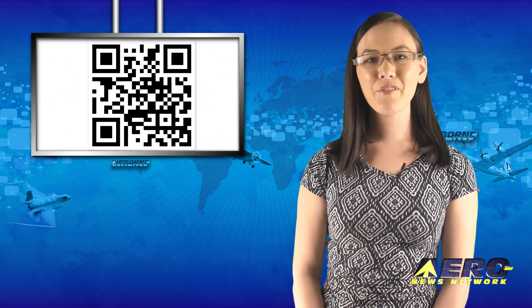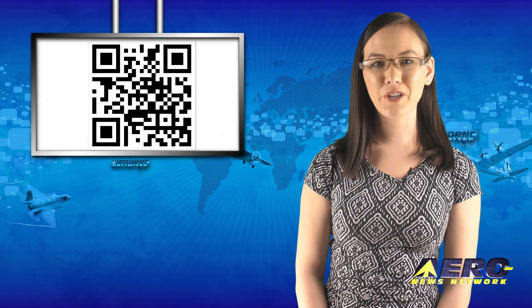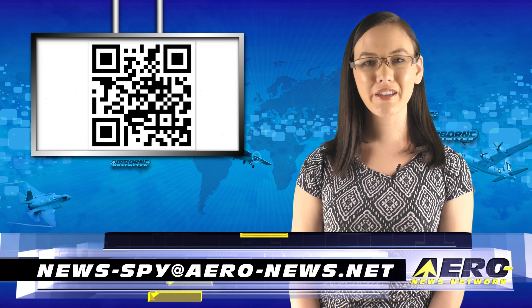Welcome back. If you have a story suggestion for Airborne Unlimited, Aero TV, Airborne Unmanned, the AMA Drone Report, our website or podcast, just email to news at aero-news.net.